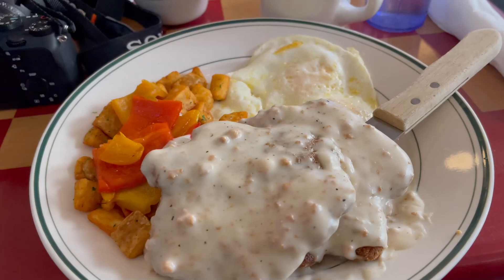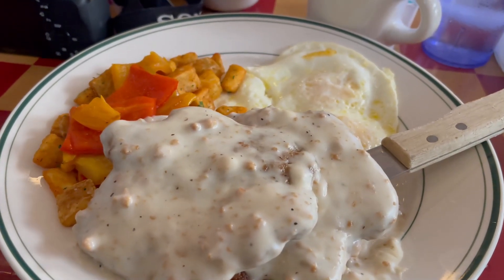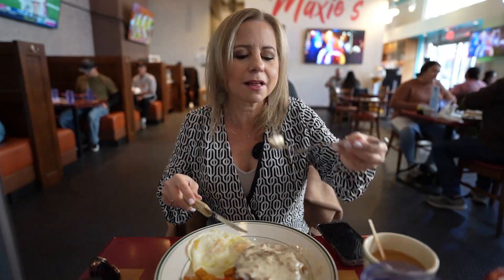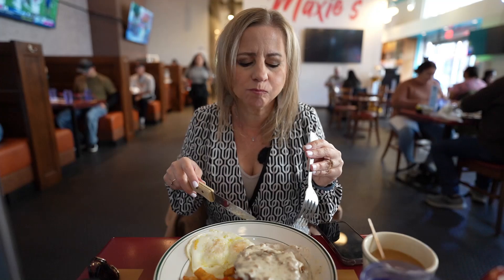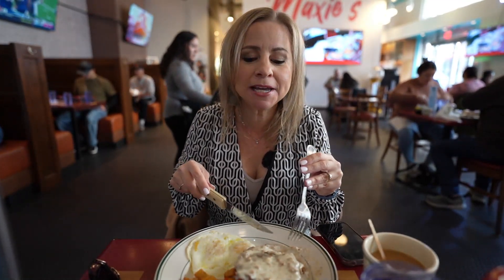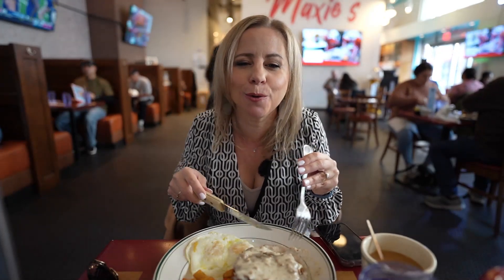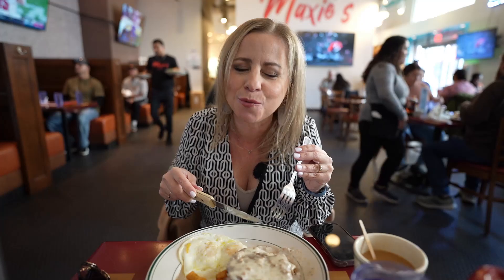Enrique ordered the country fried steak, so of course I have to try it for him. It's crispy and the gravy on top is so good — very yummy. All right, we'll finish this up and continue on the tour.